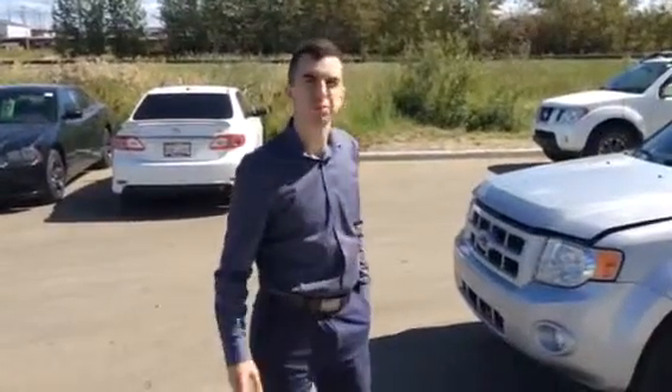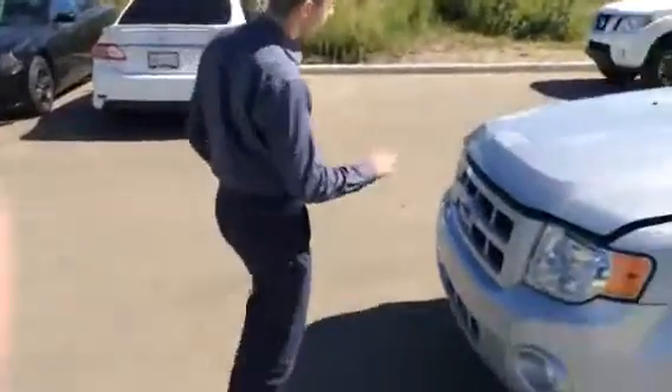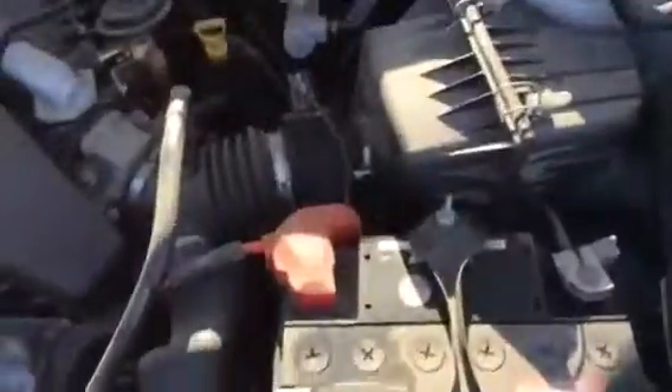So this is a 2008 Ford Explorer that we have in stock here. A really nice unit — if you want to come take a look underneath the hood, it has a nice economical but yet powerful 3.0L V6 engine.